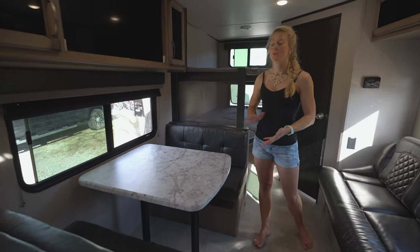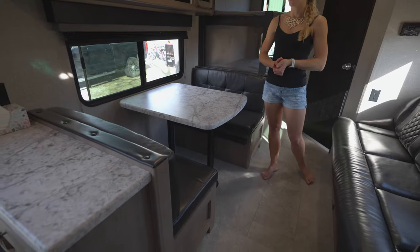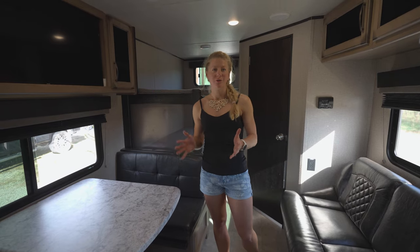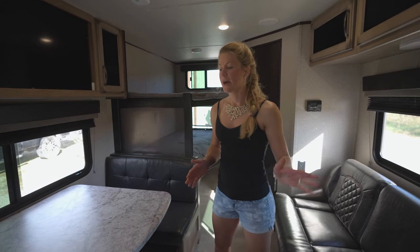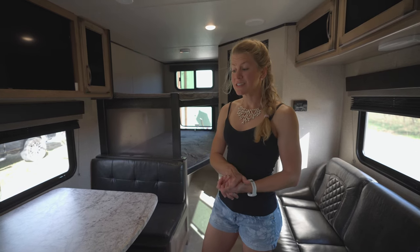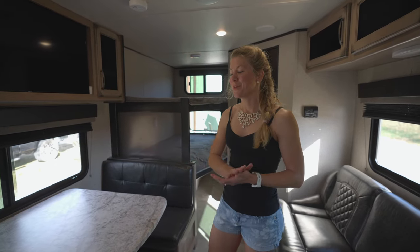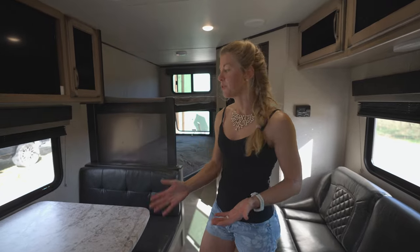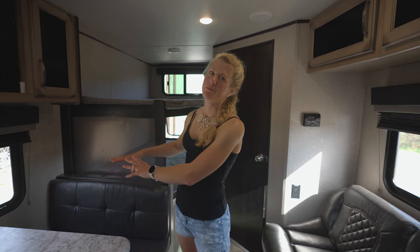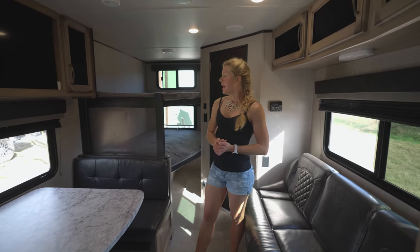We have a ton of above-couch storage on this side of the trailer. The dinette has two booths — I've actually been working here for about a week and it's plenty of room for at least one person to work full-time. Both booths have storage underneath, which is great. However, one booth has significantly more storage than the other — the second one has the water tank fill contraption inside, so you lose about half the storage in that booth, which is a little bit of a bummer.